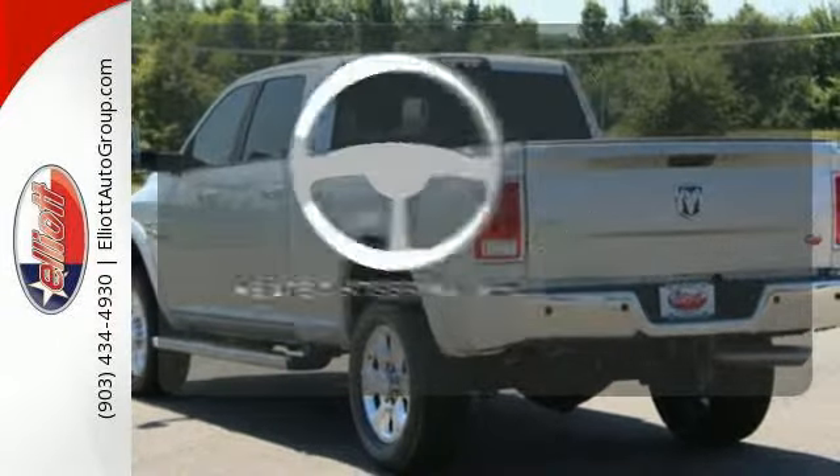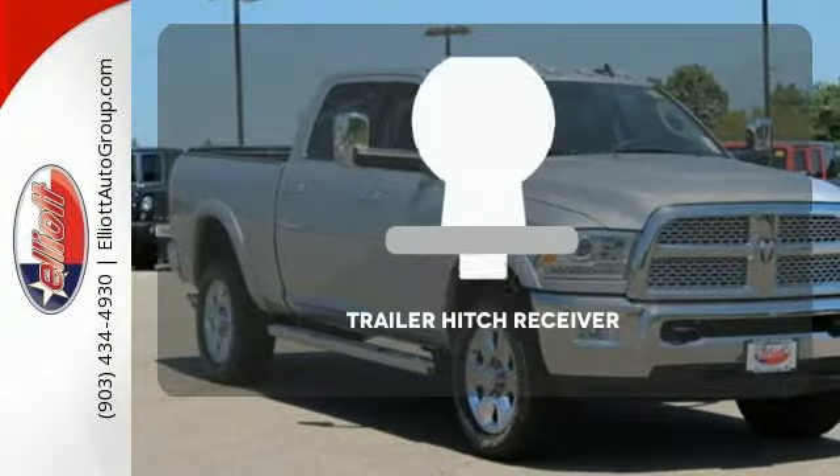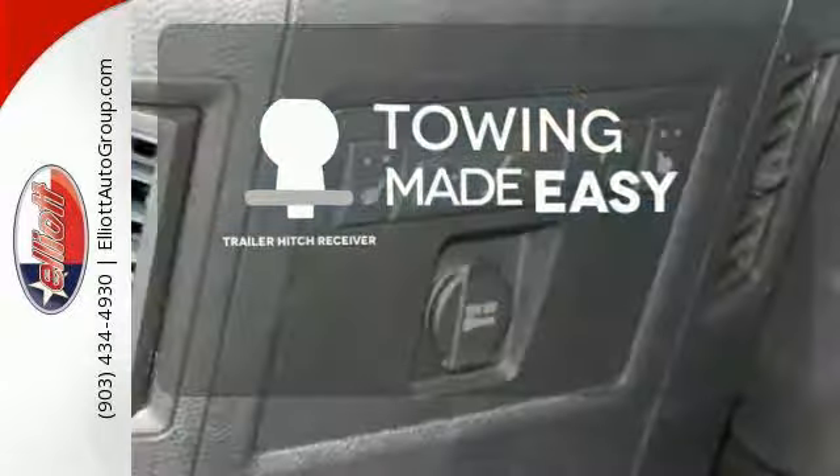Leave your driving gloves at home thanks to the heated steering wheel. The trailer hitch receiver is a must-have to tackle any project.